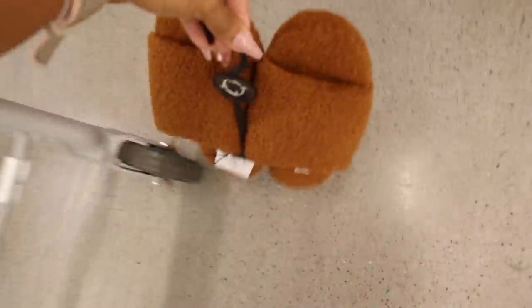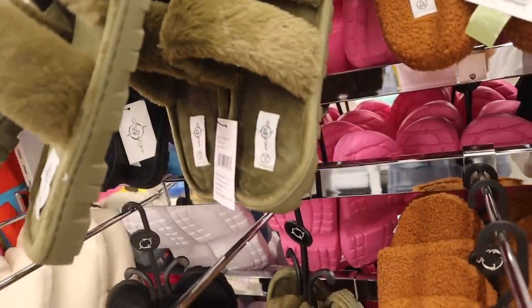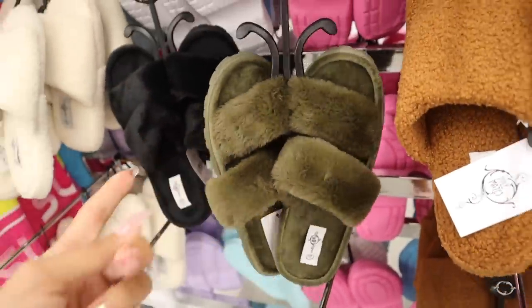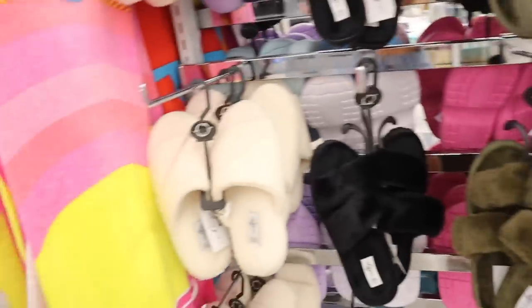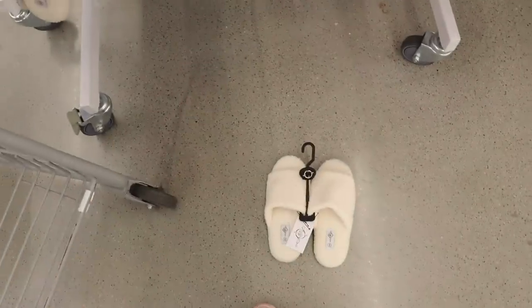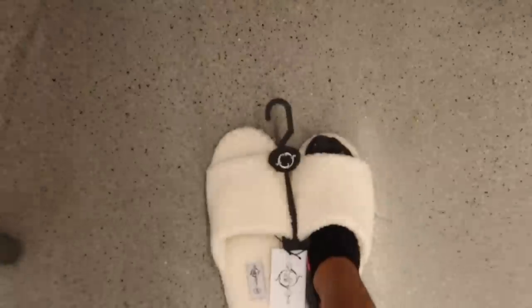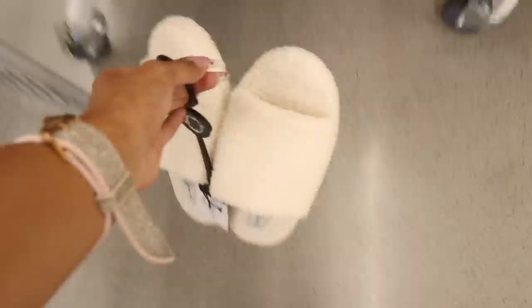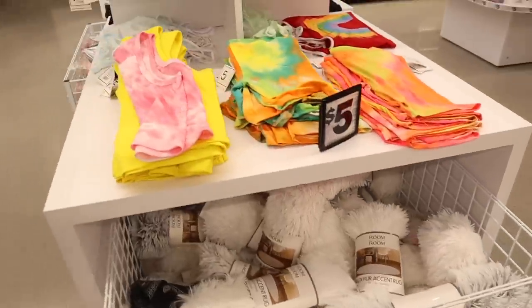There are more house slippers in sizes eight through extra large, also in white instead of brown. Should I get both? Let me try the white ones on so you can see the color difference. The brown ones are going to last longer but both are really cute. I think we should go with both! They don't have my size for some of the others, but over here they have fuzzy rugs and crop tops.